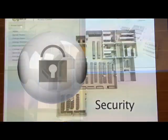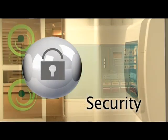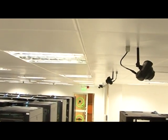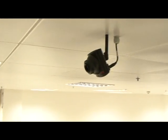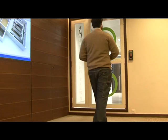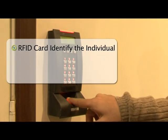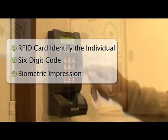Access to the data center is strictly limited to technical staff. Electronic security systems control data center access and are accompanied by a full complement of PTZ and fixed-type security cameras which monitor the entire facility. Each door is protected by three security access levels where an RFID card identifies the individual, and a six-digit code and biometric impression open the door for access.